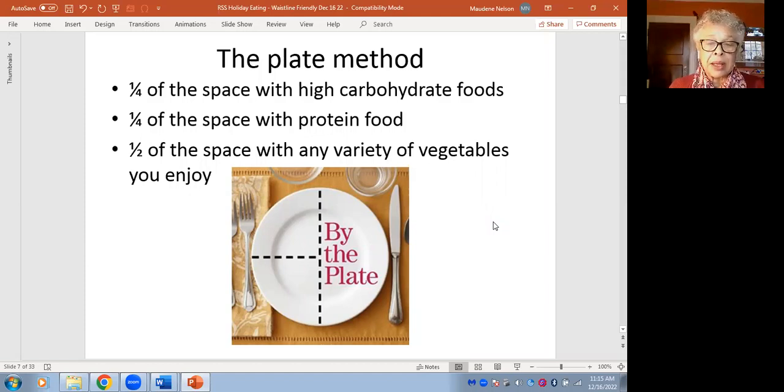And then a half of your plate filled with any variety of vegetables that you enjoy. That doesn't mean you have to eat them naked. All vegetables are wonderful, but they sometimes need a little help — a touch of salad dressing, some olive oil, a sprinkle of any herbs and seasonings, whether piquant or savory, whatever makes them welcome to your plate and welcome to your fork.